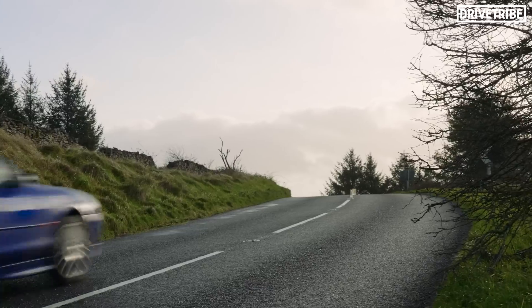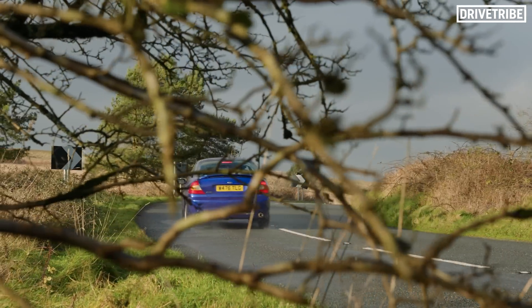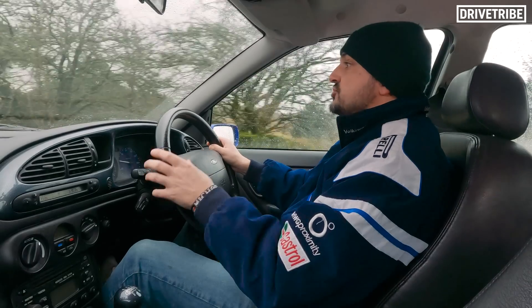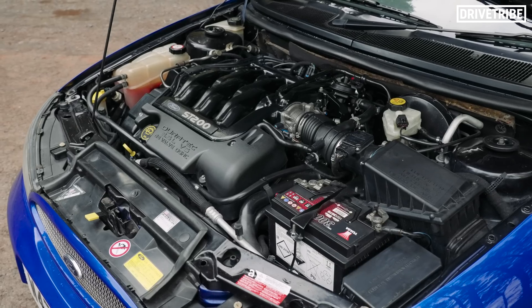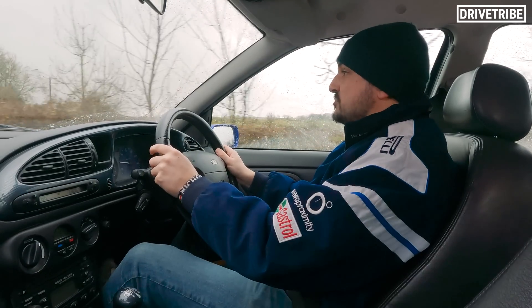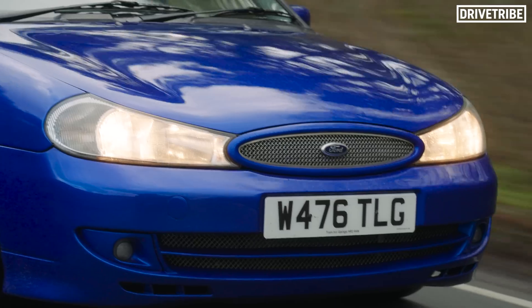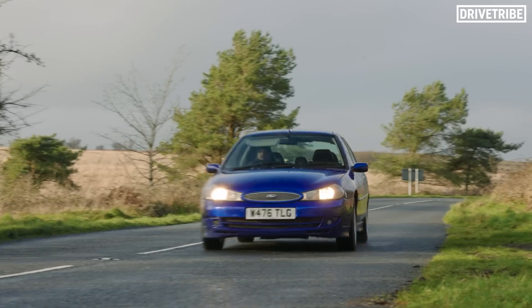Why did the transverse V6 become so popular? Well, car makers were looking to create a top spec of their mundane platforms, like the Mondeo, so they created a hierarchy. The low-to-mid-spec cars would have a four-cylinder and they'd keep a V6 for that top spec. Most of these mundane platforms were cab-forward designs to maximise interior space, so the decision was made to mount the V6s transversely so that you didn't have a big transmission tunnel running through the car and ruining all of that space, allowing them to justify that premium price.